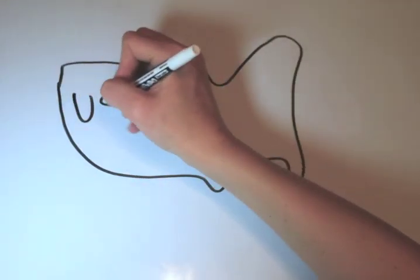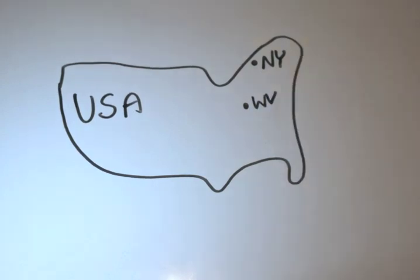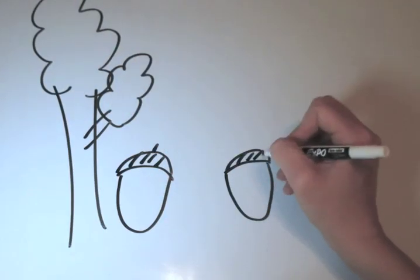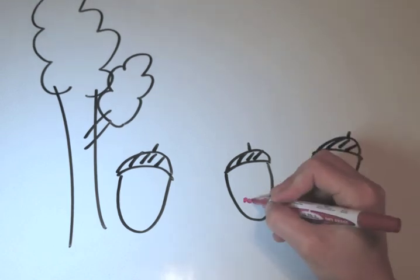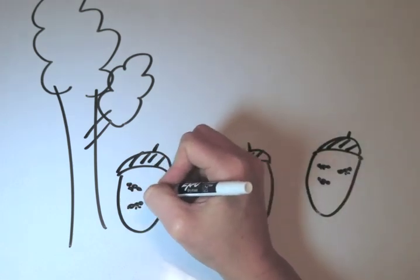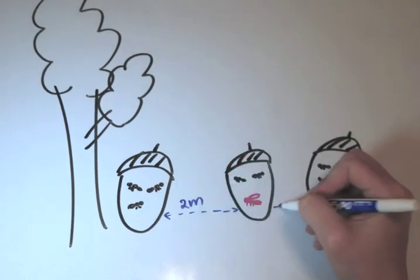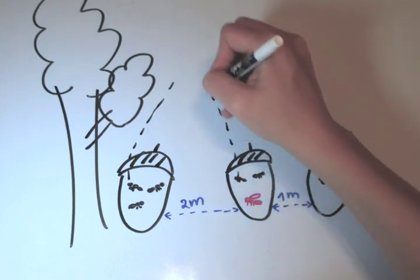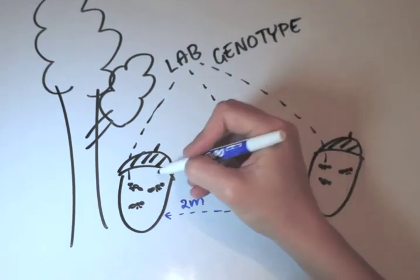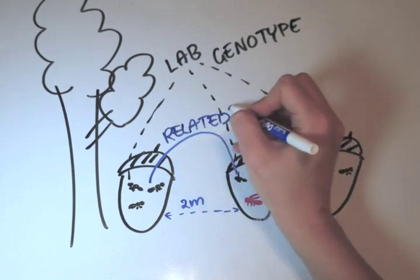We went to the United States, to New York and West Virginia. We went to the forest and collected hundreds of acorns from the forest floor — some of them with slave-makers and slaves, and some of them with only longispinosus ants. We recorded the distances between the acorns and took the slaves and their neighbors to the lab, where we genotyped the ants at several microsatellite loci to determine whether the slaves are related to their neighbors.